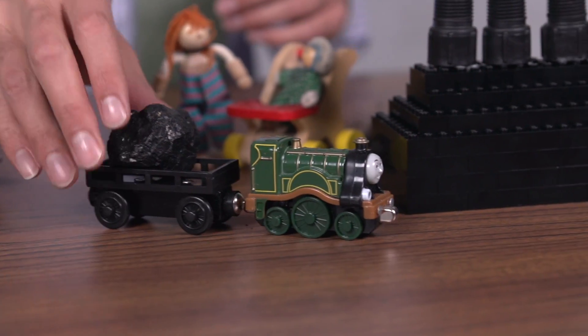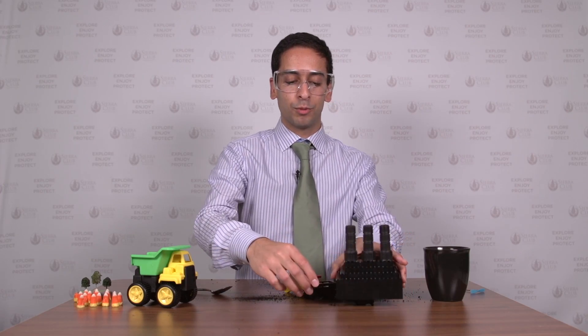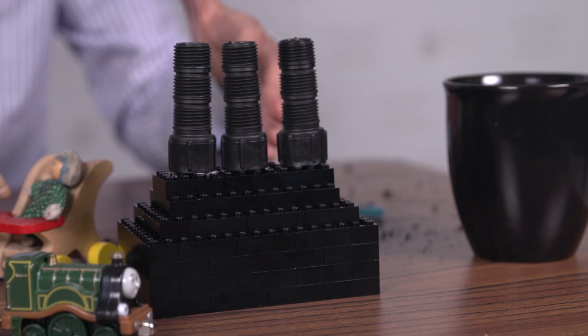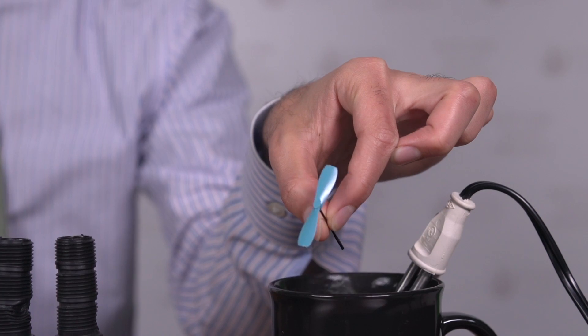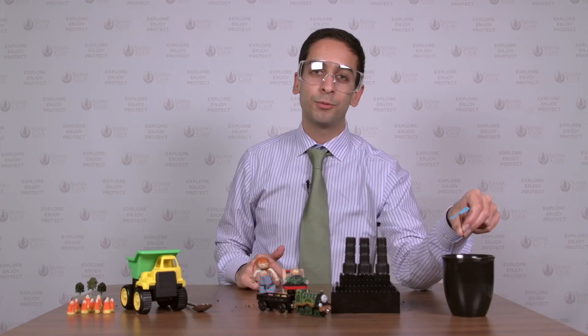Once the coal gets to the power plant, we burn the coal to heat the water. Water turns into steam, which turns the turbine — squeaky, squeaky — which makes electricity.